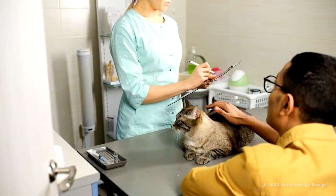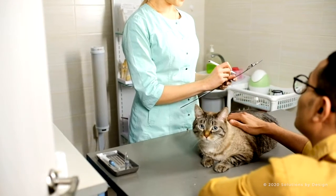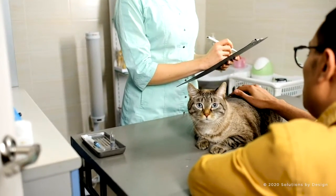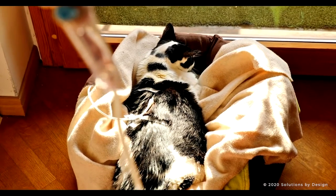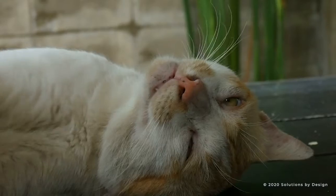We used to think feline heartworm disease was rare, but now we know that we need to perform a different test than in dogs to diagnose the disease in cats. In cats, the parasite is less likely to reach the adult stages, but the cat's immune reaction to the developing worms can cause severe health problems, especially asthma-like signs and even death.